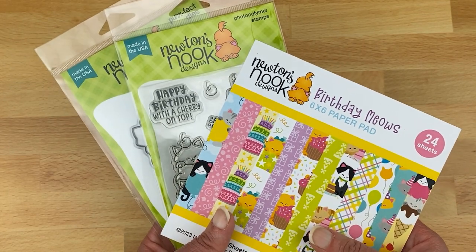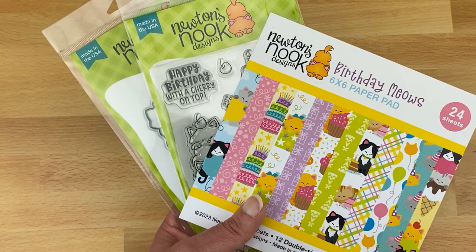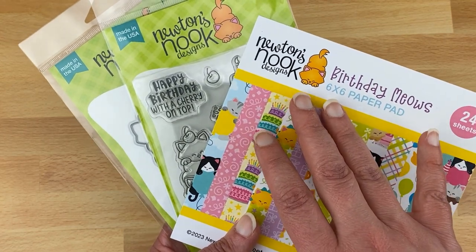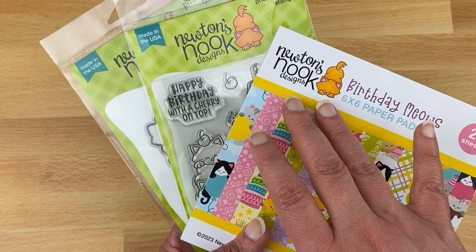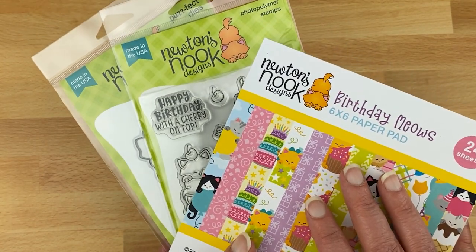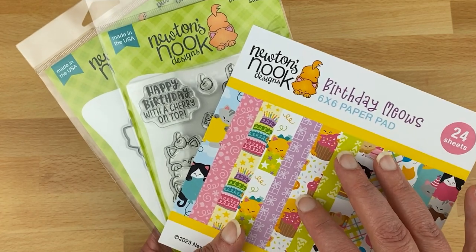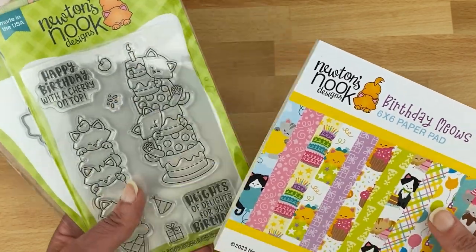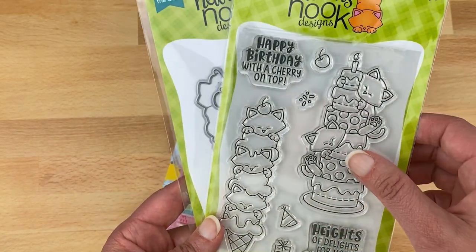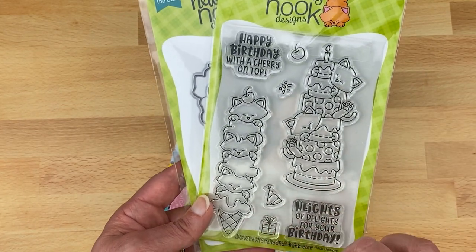First, let's talk about our new cat-themed products. Newton's Nook Designs was named after our kitty Newton — our real orange kitty when we started our business 10 years ago. We lost Newton a few years ago, but he lived to be 18 years old. He still lives on in our stamps and logo, and appears in many of our products. Now we have a couple of new kitties too. Our new stamp set is called Newton's Birthday Delights — it has two tall images you can use on a card front or on a bookmark.